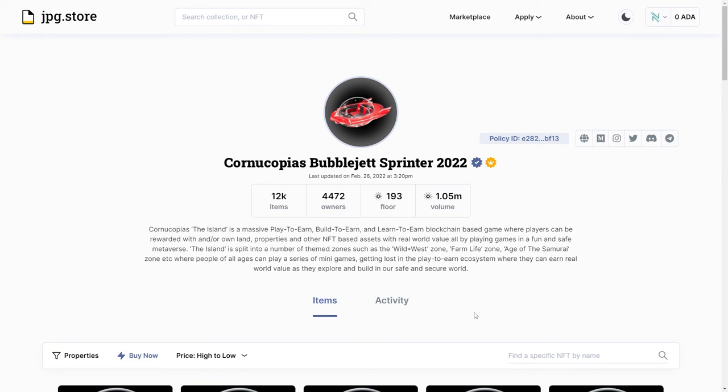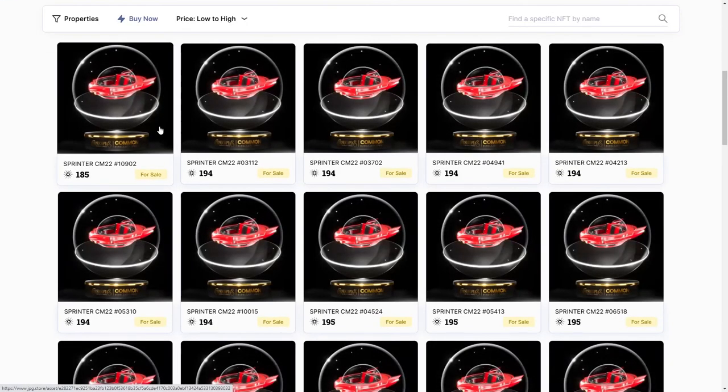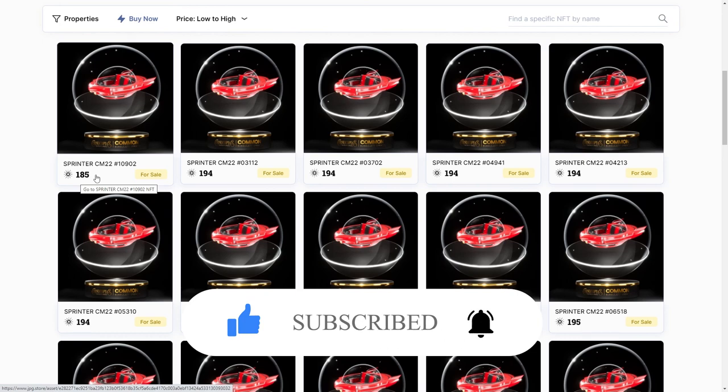In the future they'll most likely be verifying with cnft.io, so BubbleJets will be available on more marketplaces. Good luck to everybody trying to find one at a cheap price — just keep checking. Right now one is listed for 185 ADA. If you're looking for a common one at the lowest price, keep refreshing and maybe you'll get one even cheaper. I think these BubbleJets are very undervalued right now. If this video was helpful, press the like button and don't forget to subscribe. Thanks for watching.